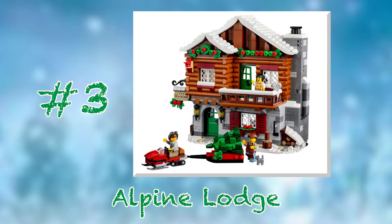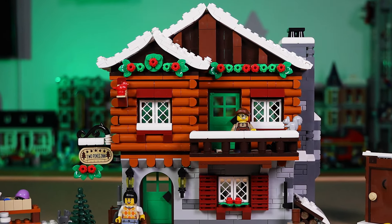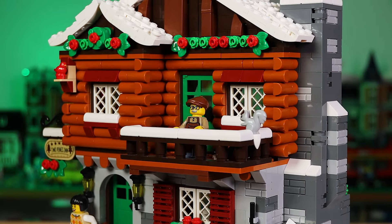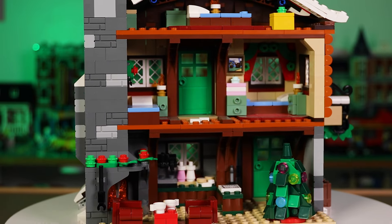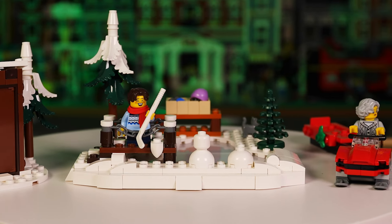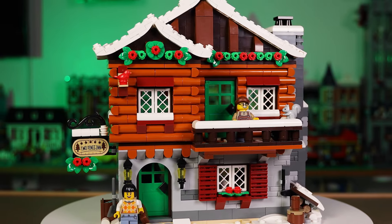At number 3 we have set number 10325, the Alpine Lodge from 2023. Growing up next to the Rocky Mountains, the image of a snow-capped ski lodge instantly fills me with warm memories of the holidays, and this set absolutely brings that on in spades. The building techniques used to create a stunningly realistic log cabin are ingenious, and the festive accents completely win me over. The three-story interior is brimming with detail, and it's basically my ideal winter vacation destination. The generous side builds include an outhouse, another small skating rink, and a snowmobile, all of which complement the main build exquisitely. I love the setting and aesthetic so much that I hope LEGO adds a companion set to this one in the future — hint hint, LEGO.